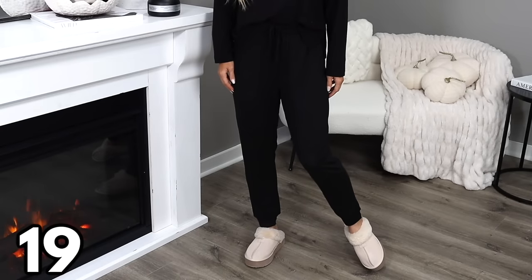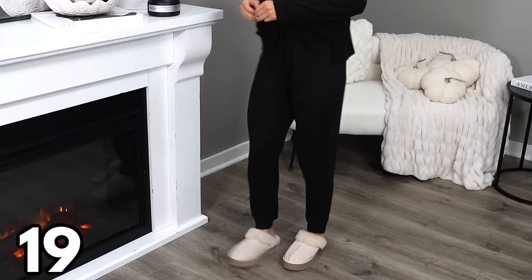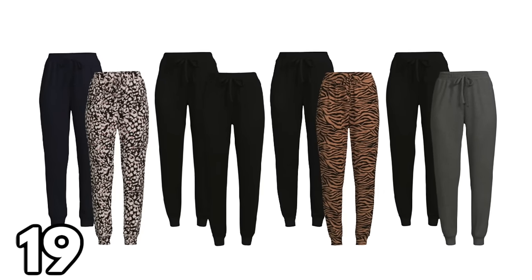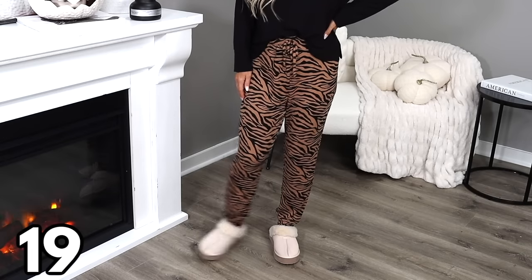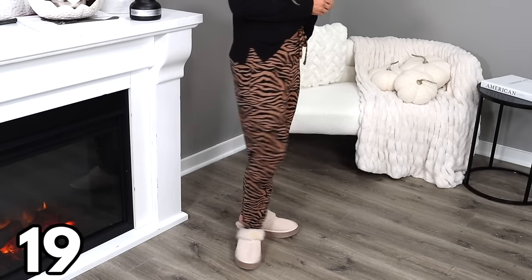Another set of super soft pants under $25 are these knit joggers. These come in sizes extra small through double XL in solid gray, black, navy, and also animal print options — how cute is this zebra print? These are so incredibly comfortable, with a drawstring waist and pretty stretchy thanks to being made with 6% spandex.